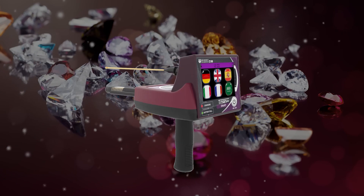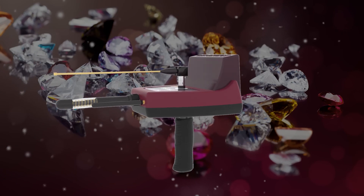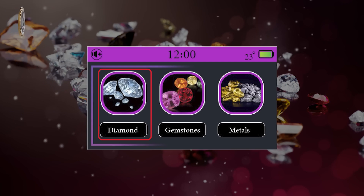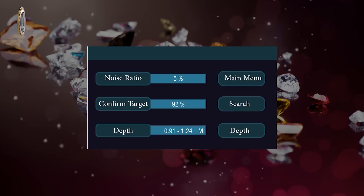Which works with four different search systems: the diamond search system, the precious stone search system, the gold and precious metal search system, and the Depth Determination and Results Analysis System.